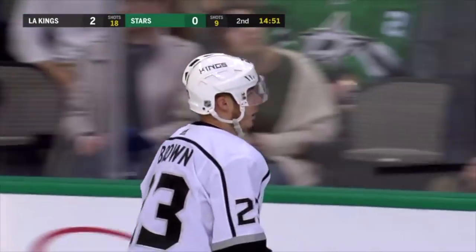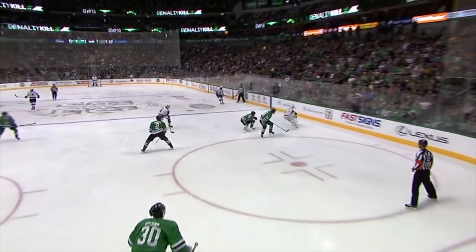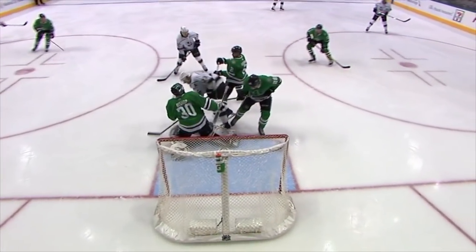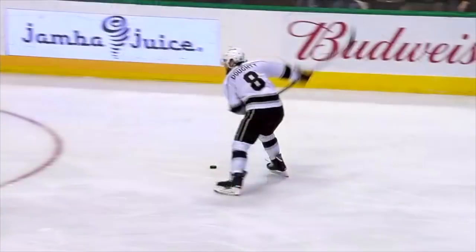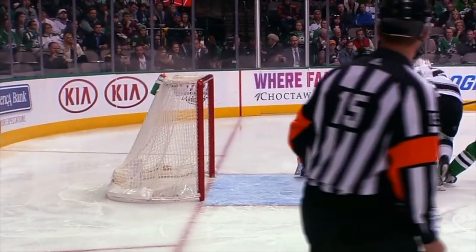The Kings controlled the play and made some smart passes up top to just try to change the point of attack a couple of times. Entry with possession is always so important. Now, here comes the shot. Yes, it looks like it goes off the right skate of Johns. Dustin Brown is certainly a factor here — it may have hit Dustin's skate. How many tips has he had this year?